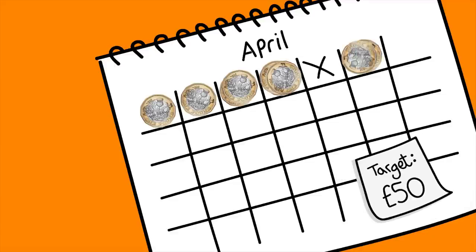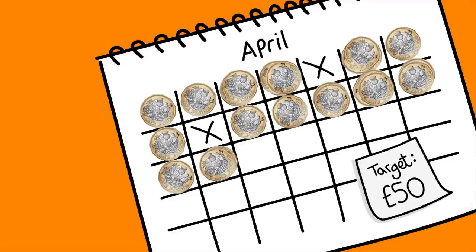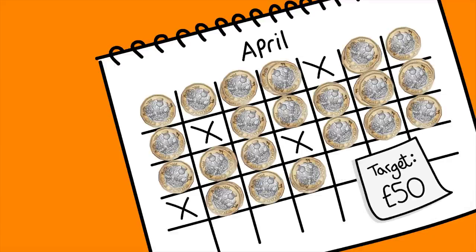You can save between £1 and £50 every month in a Help2Save account. And how much you save, and when, is up to you.